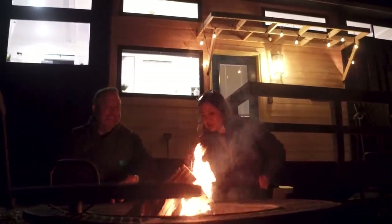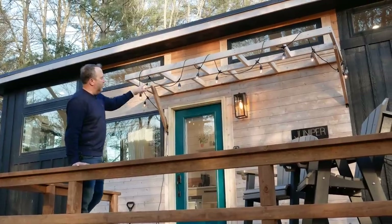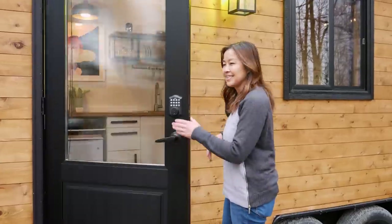It's just given us so much more time to be together as a family. My wife and I, we see each other more now at home and at our business of taking care of these tiny houses. It's just really awesome. They're going to take us on a tour of a few of their gorgeous tiny homes and explain why this career has completely changed their lives.